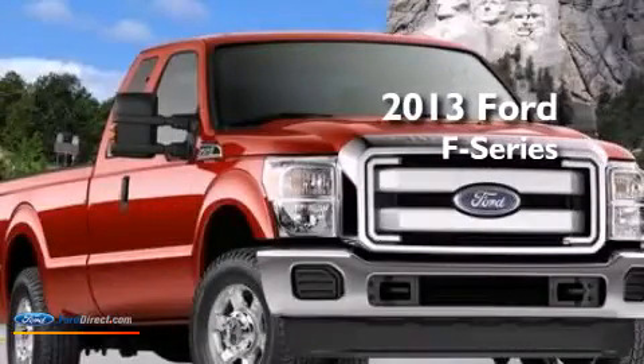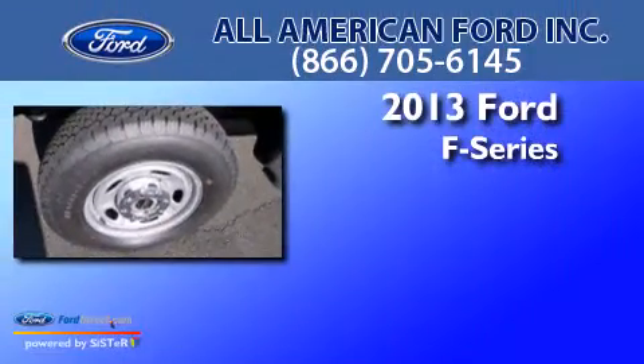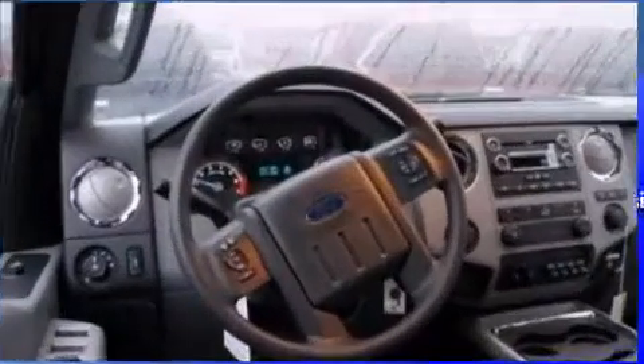This is a brand new 2013 Ford F-Series. This truck has an automatic transmission, a 6.2-liter V8, and 4-wheel drive.